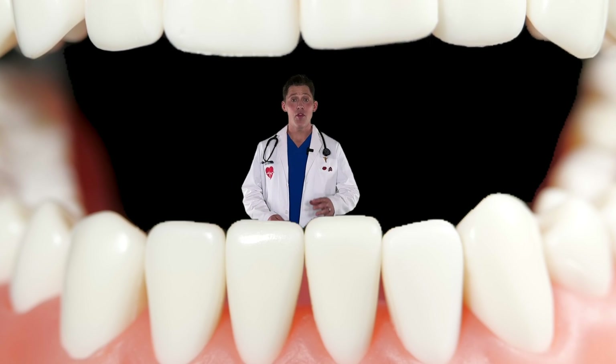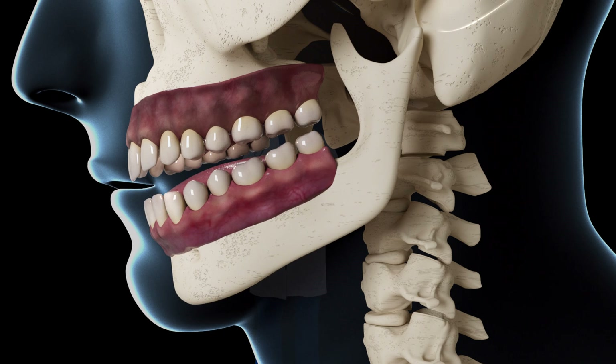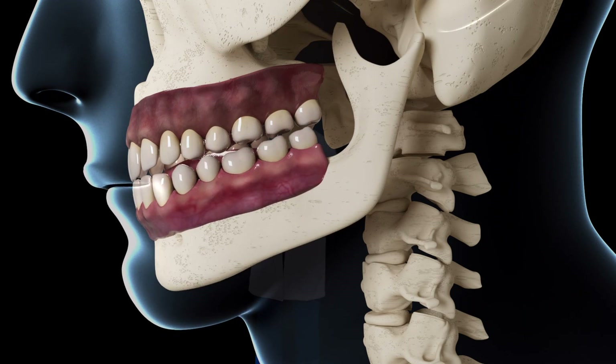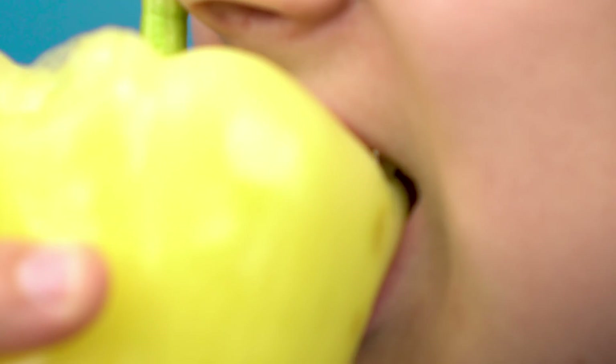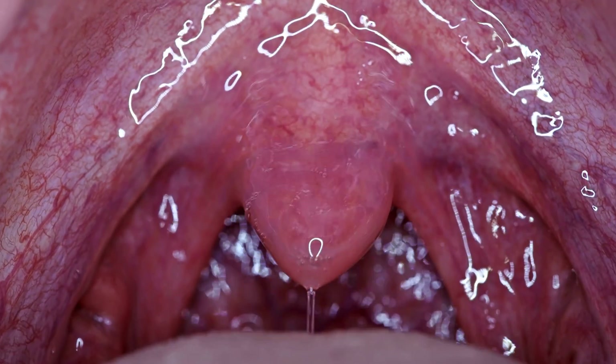Wow! The whole process of digestion starts in the mouth with biting and chewing. Chewing food before you swallow is important because it breaks it down into smaller pieces and it allows it to mix with saliva, which is a special liquid in your mouth that helps moisten food and make it easier to swallow.